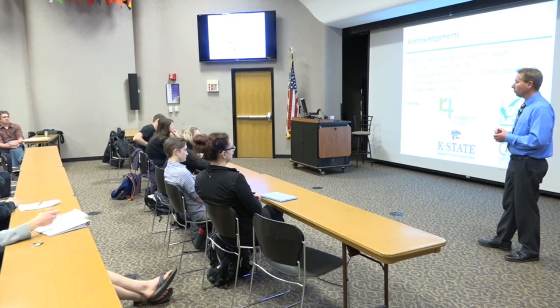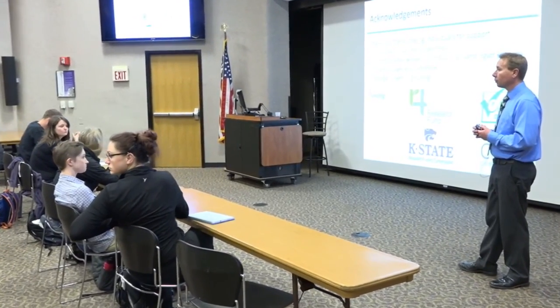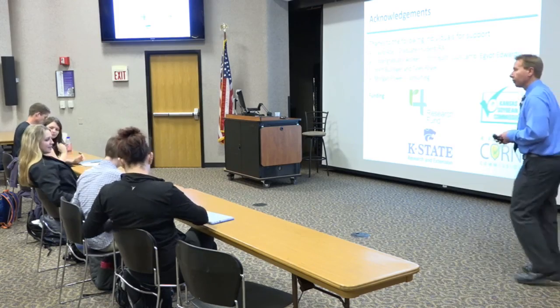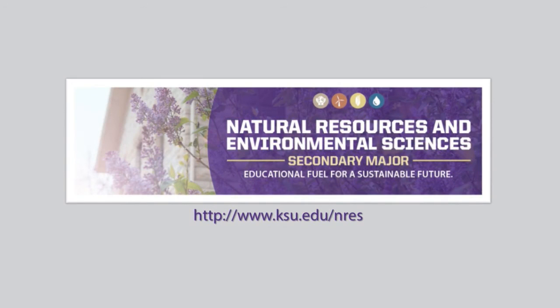Are there any other questions for Dr. Nelson? All right, well, thank you for your presentation. Thank you.